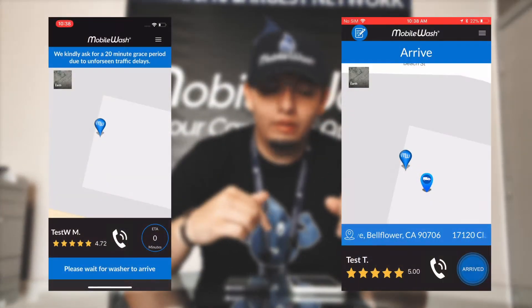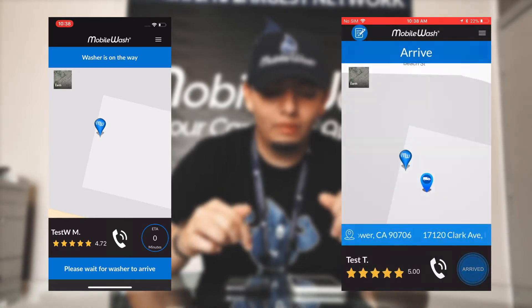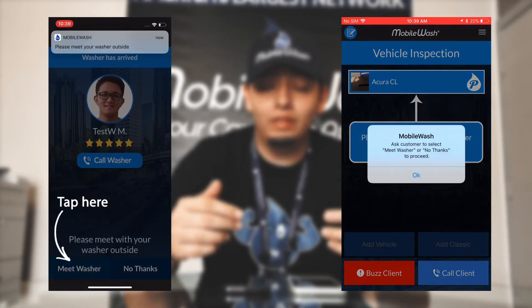Hey, this is Adrian from Mobile Wash. Today we're going to be talking about a scenario that most detailers go through on a daily basis when it comes to arriving to an order. Here, it shows when you arrive to the location — you're going to confirm your arrival as a detailer.